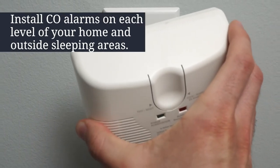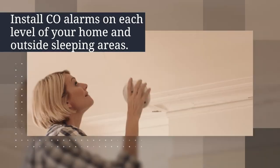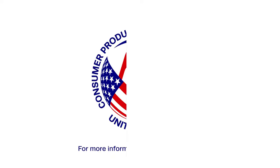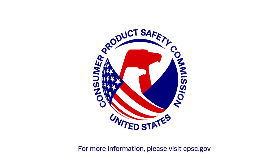Third, install CO alarms on each level of your home and outside sleeping areas. Follow these tips to keep your family safe. A friendly reminder from your friends at CPSC.